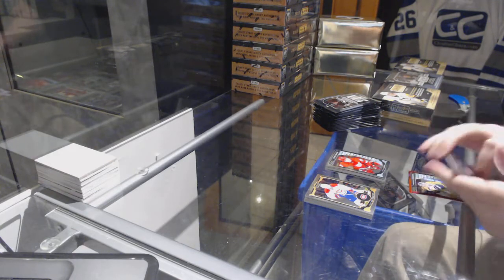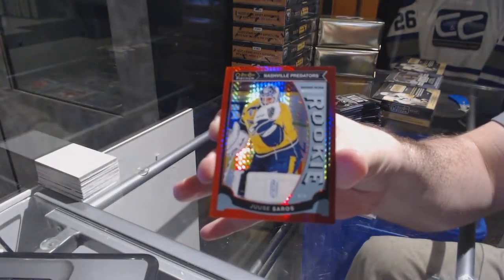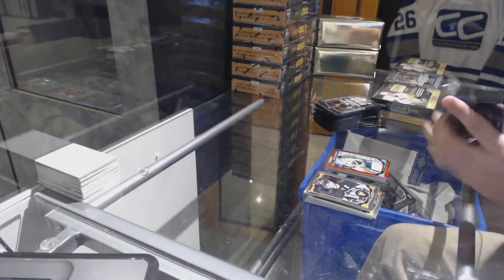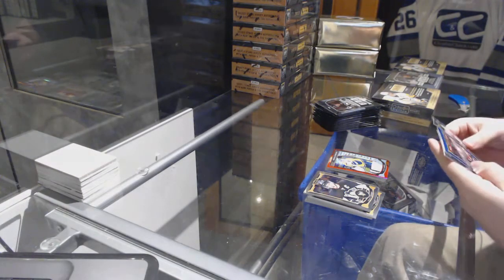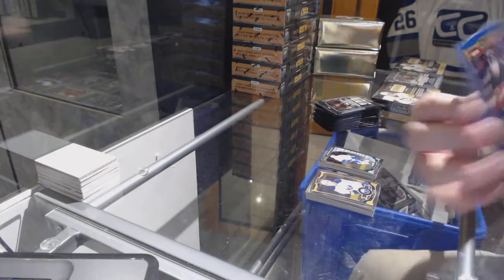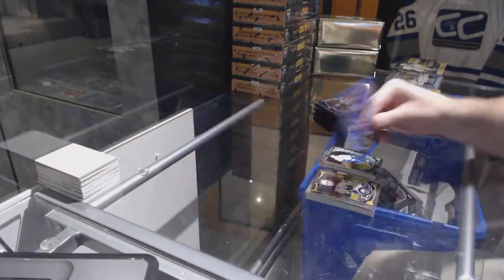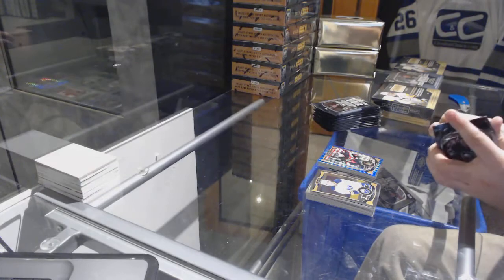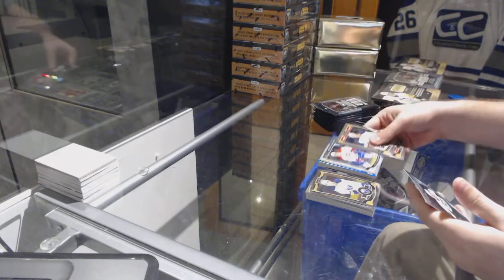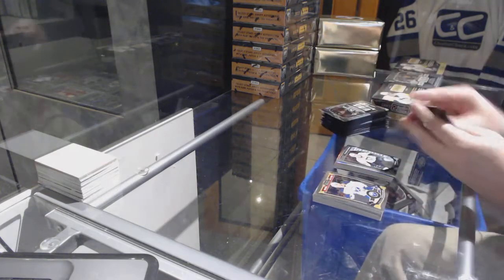We've got a red prism rookie for the Nashville Predators. A rookie of Brendan Gaunce for the Vancouver Canucks and a blue cube for the Ottawa Senators number to 75, Bobby Ryan blue cube. We got a white ice of Mike McCarron for the Montreal Canadiens, rookie Daniel Sprong for the Pittsburgh Penguins.